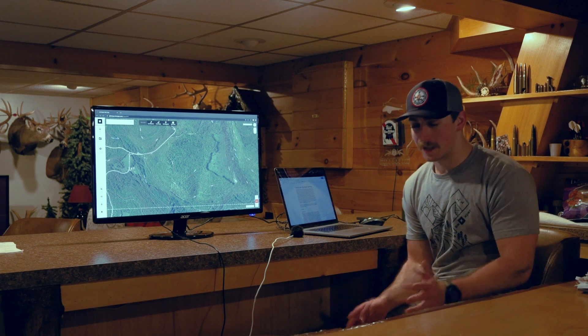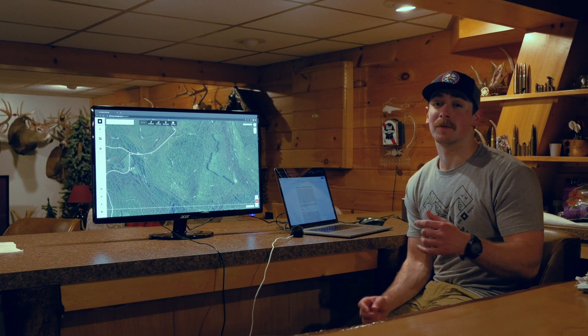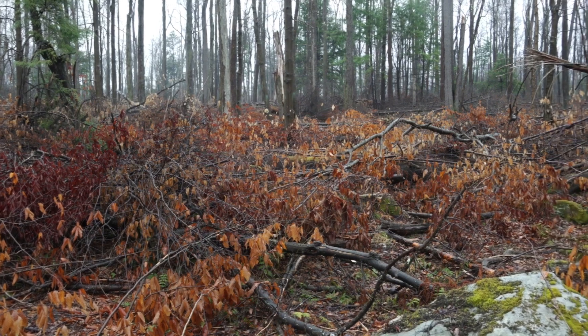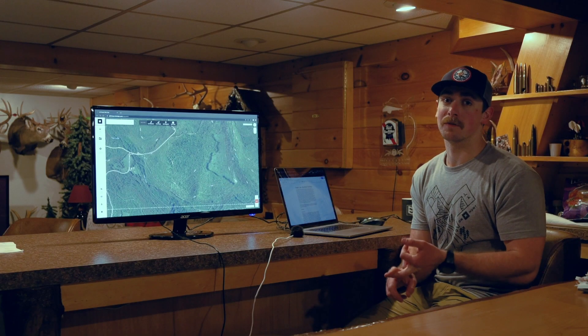Is it going to change things? Yes, 100% it is. But these logging cuts, especially the fresh ones, can provide great food sources from the tops when they cut them down. And as those timber cuts get older, they just get better at providing bedding cover and additional food sources.